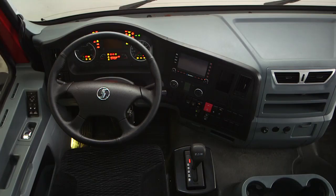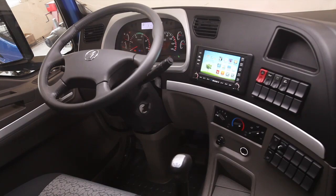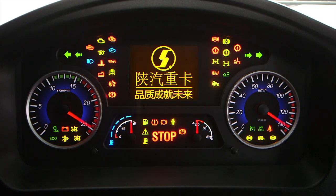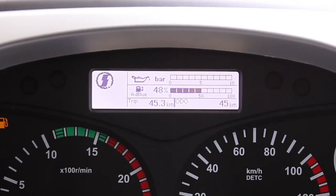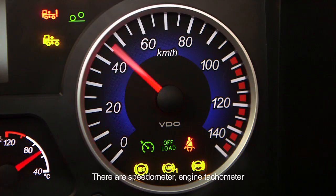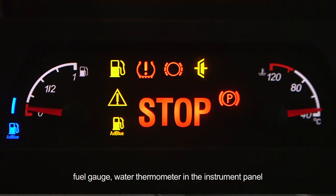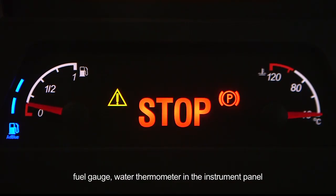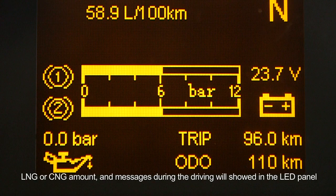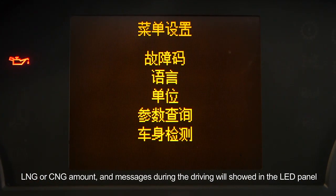Electronic combined instrument: there are speedometer, engine tachometer, fuel gauge, and water thermometer in the instrument panel. Air pressure gauge, oil pressure gauge, voltmeter, LNG or CNG amount, and messages during driving will show on the LED panel. The urea solution amount is shown by the 5-grid LED light.